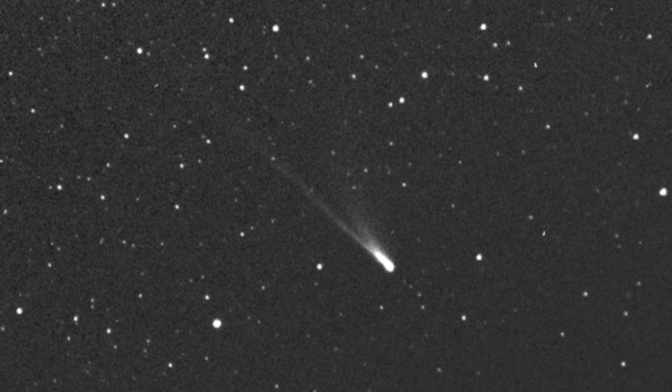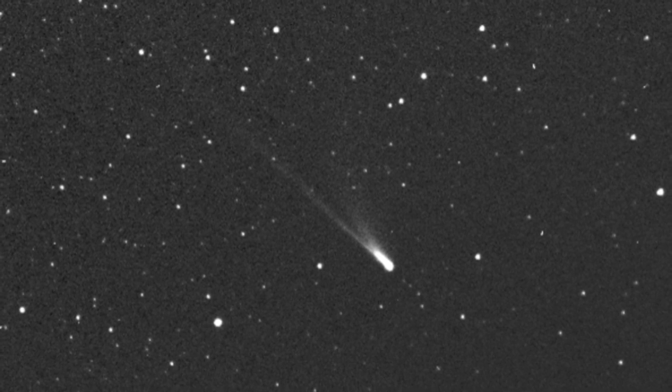Now, its plunge towards the Sun might reveal even more of its secrets. 96P is a very atypical comet, both in composition and in behavior, so we never know exactly what we might see.